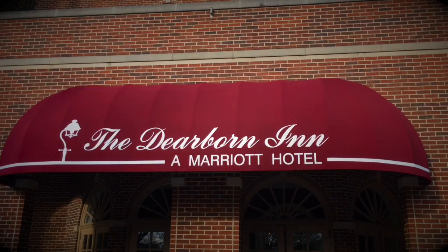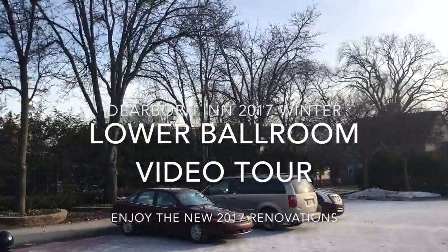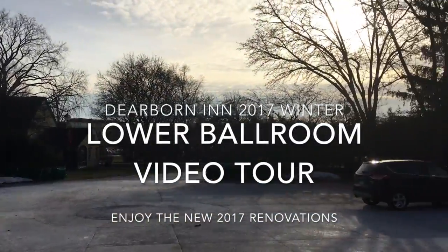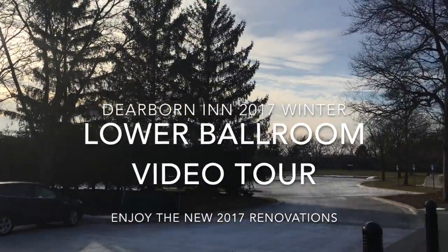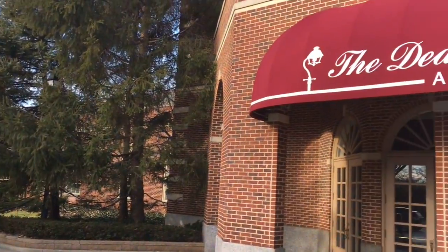Hi and thanks for checking out this video. My name is Dan Nichols, I am a wedding disc jockey here in the state of Michigan and work a lot with the Dearborn Inn on referrals from them to their brides and grooms and corporate clients as well. I'm just going to do a video tour of the lower ballroom.